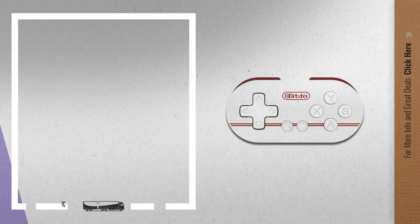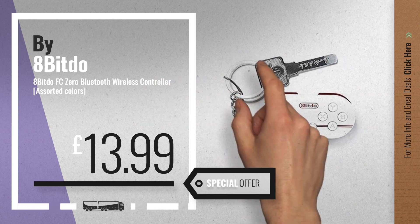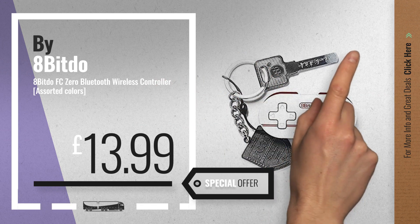Number 1 by 8BitDo — our editor's choice, now only at £13.99.